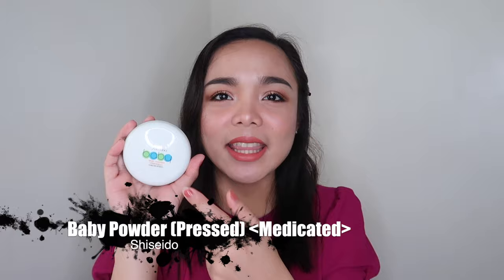Next, for my top 2 — ever since I got this one, I cannot put it down. I've been using this for 3 weeks straight. Even when I have no makeup on, this is what I use. When I'm filming without makeup, I just apply this on my face so it doesn't look too shiny or too haggard in front of the camera. So I've really fallen in love with this. Even without foundation, and also on top of foundation. And that powder is the Shiseido Baby Powder Press Medicated.